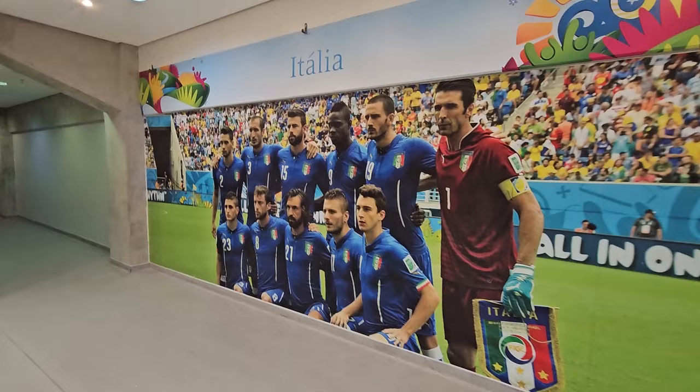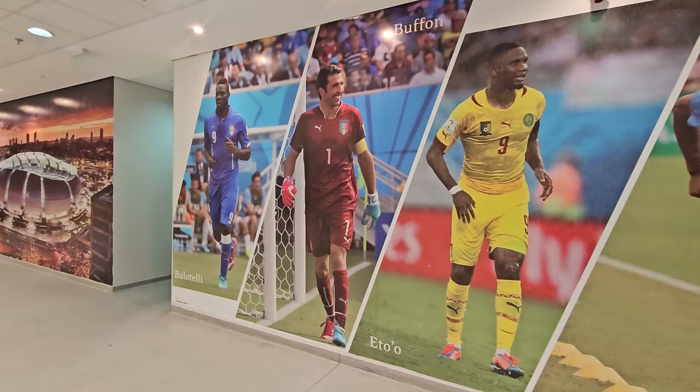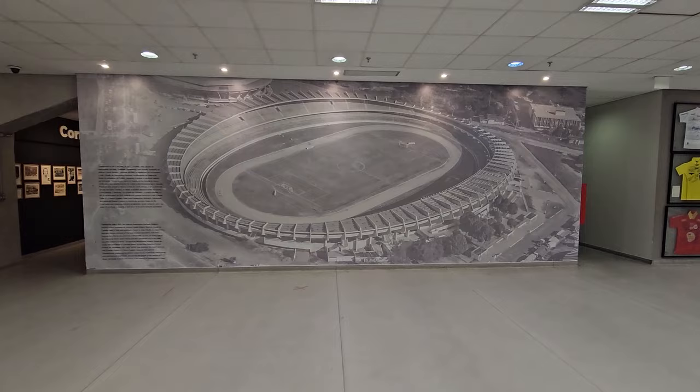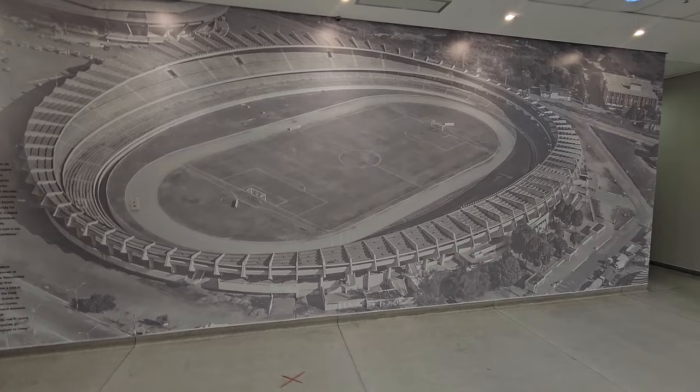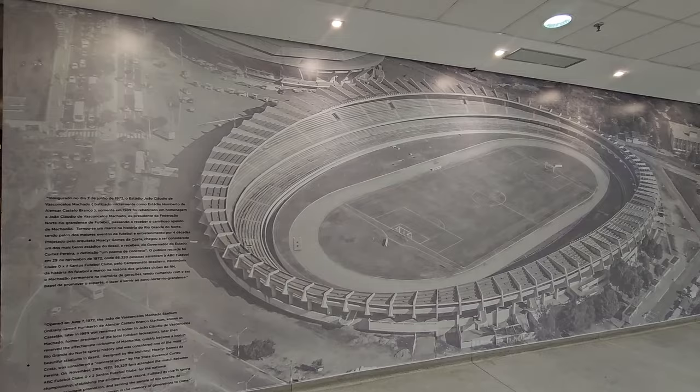Here's a photo of Italy. It's really nice in here. And here's a mural of the old stadium that was here before this one was built, pretty much in the same place — Estadio João Claudio.